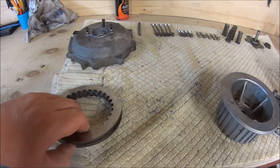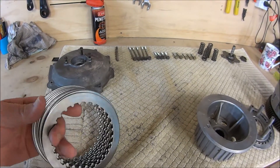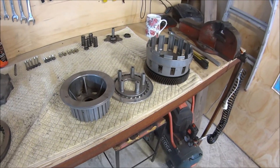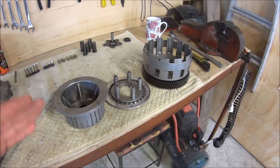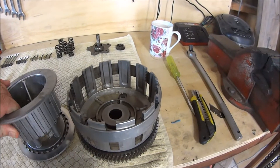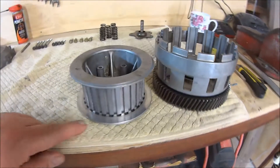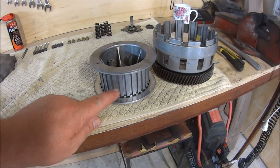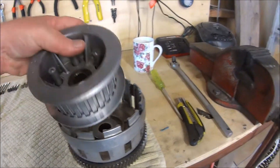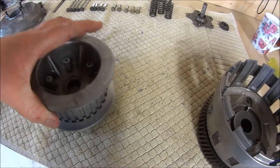So the steel plates themselves aren't too bad — there's no discolouration on them, so I'll be reusing those with some new fibre plates. Most of the fibre plates didn't look too bad actually; it was just the front fibre plate and the rear one. How it normally looks: on the stack you have a fibre plate, a steel plate, fibre plate, steel plate, and so on until the basket is full, and then this sits inside the housing.